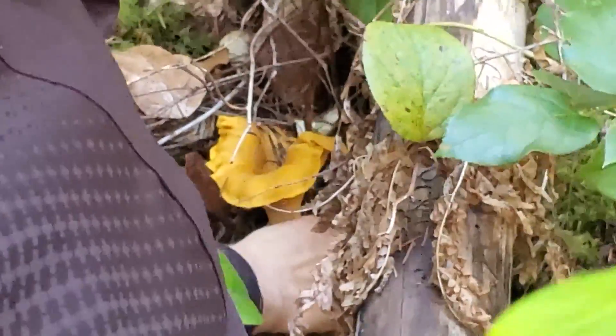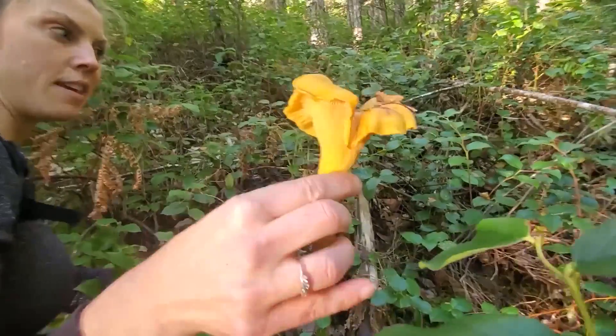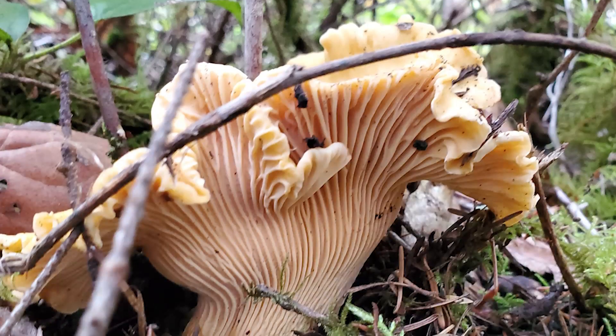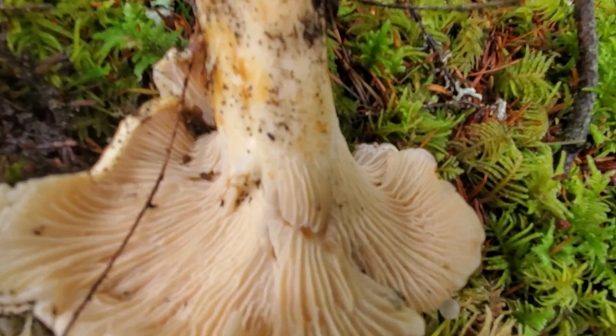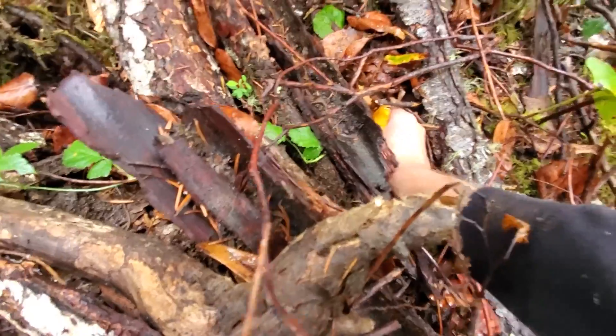When you're out looking for chanterelles, one thing to note is that they're bright orange — they get pretty easy to see. The margin or edge of the cap is very wavy and irregular. They're often vase-shaped, and the gills on the outside are more like veins — they're called veined mushrooms. The veins on a chanterelle will often run all the way down to the base of the stipe, which is the stem. The chanterelle has a unique smell; some people describe it as a little like apricots. The two key identifying features are that the margin is really wavy, and they shred apart like string cheese, with veins running down the stipe.